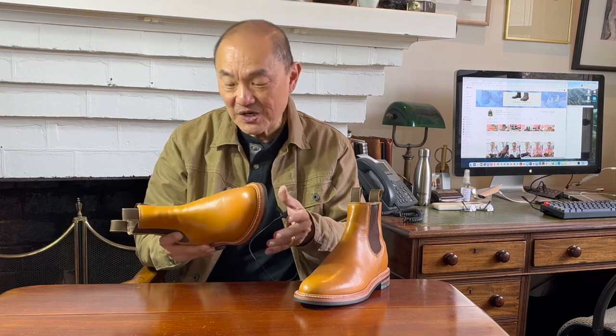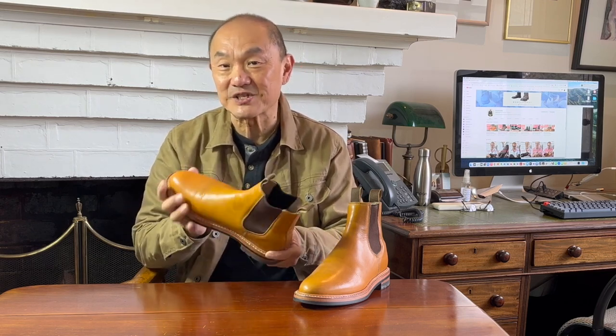They're easy to pull on, and depending on if they're work boots or something more dressy, they can be dressed up and dressed down and fit most occasions. I'm going to go through five of my favourite Chelsea boots in my collection. I had to think long and hard to make this list, because asking for your favourite is like asking who is your favourite child.